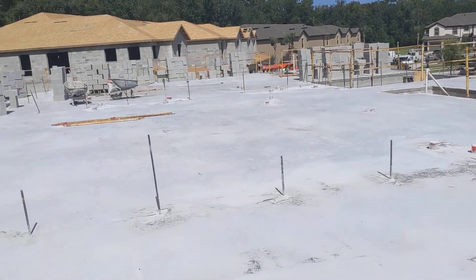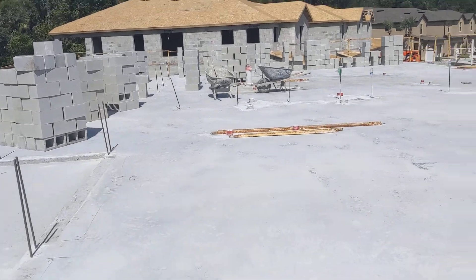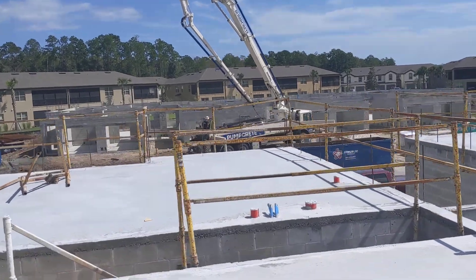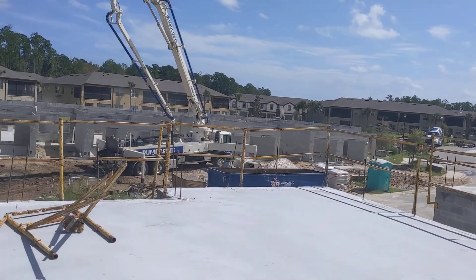They got their moving truck coming Tuesday. And we got building 14's pump truck — the pump truck man's just breaking down this machine. Takes about a half hour to set it up and a half hour to tear it down.